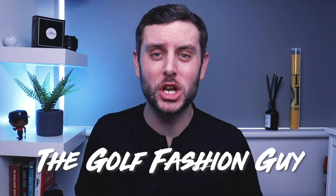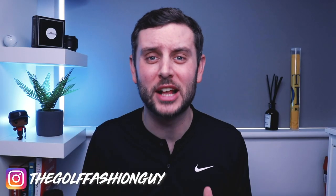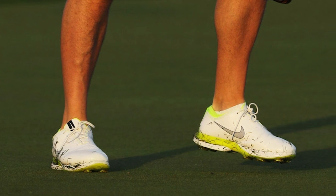What were the brand new Nike shoes that Rory McIlroy was wearing last week at the HSBC Abu Dhabi Championship? This is a question we are all desperate to know — what was Rory wearing last week? In today's video, I'm going to take you through everything we already know about that shoe.